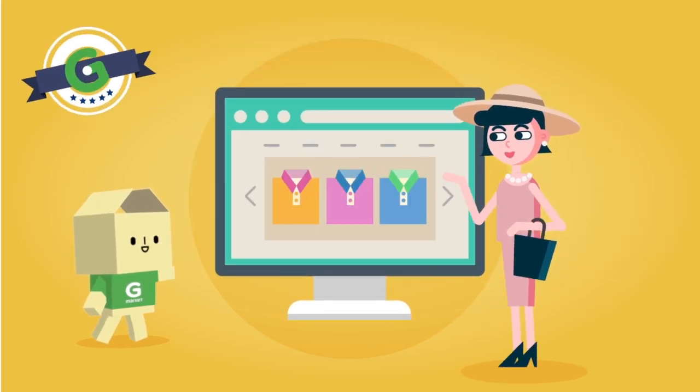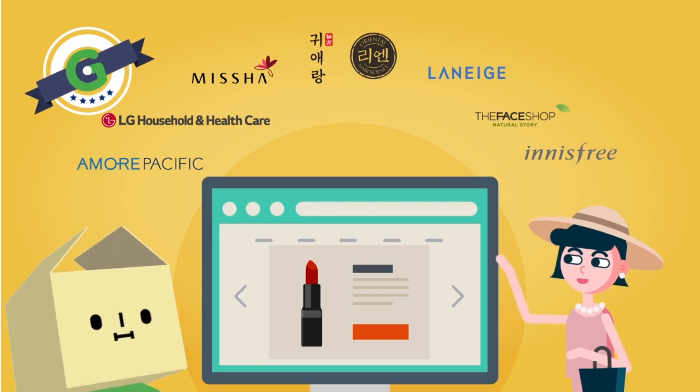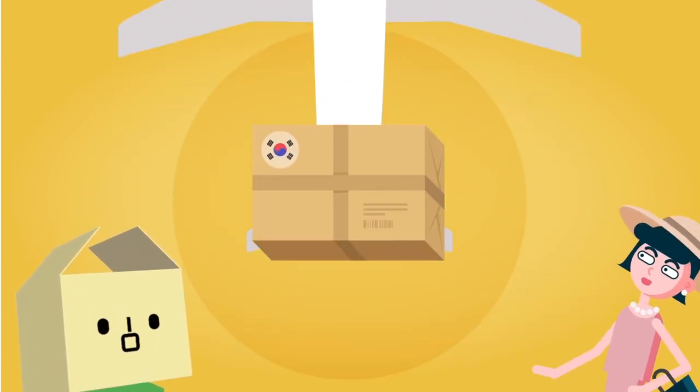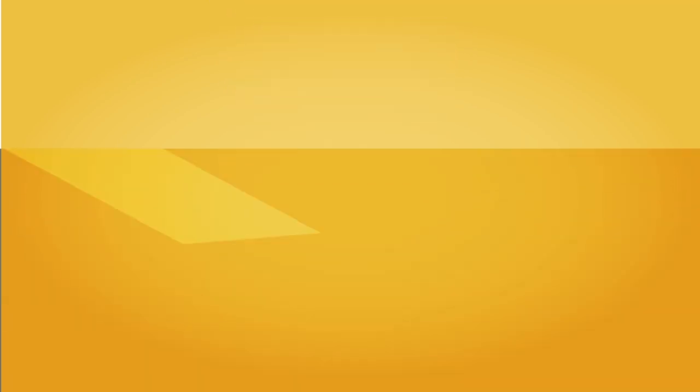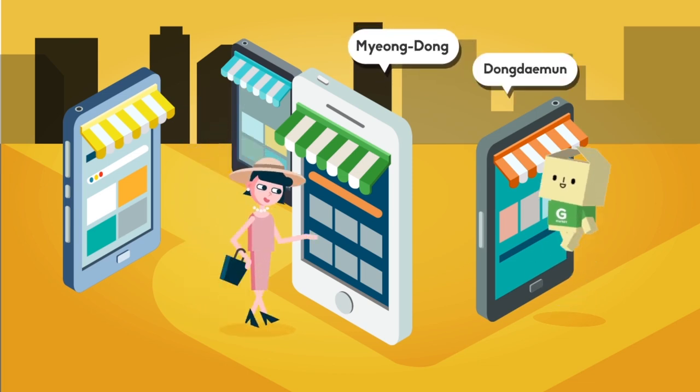You can buy Korean popular brands such as Amore Pacific, LG Household & Healthcare, and Misha from verified official sellers. All products are directly delivered from Korea. You'll also find fashion products, just like you are shopping at Myeongdong or Dongdaemun.